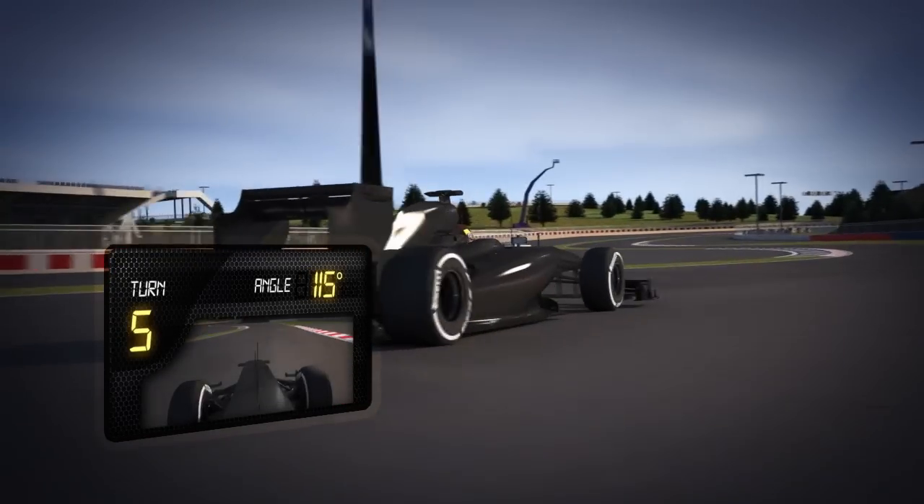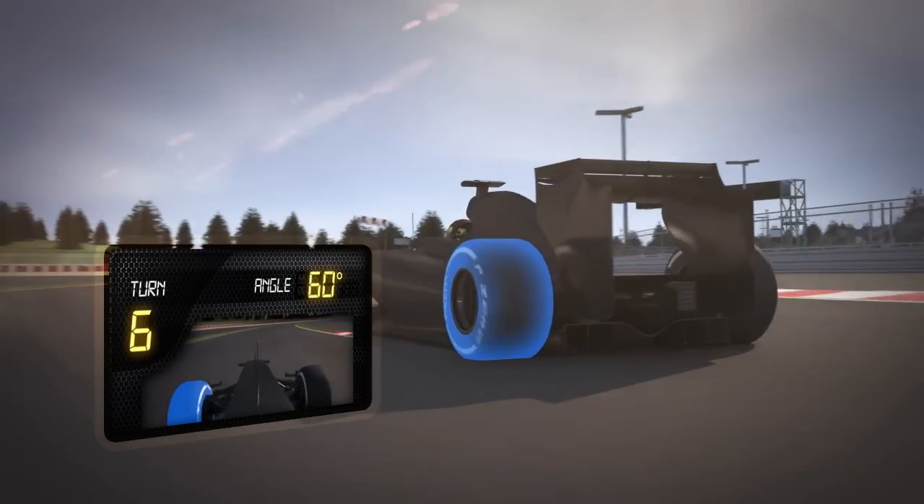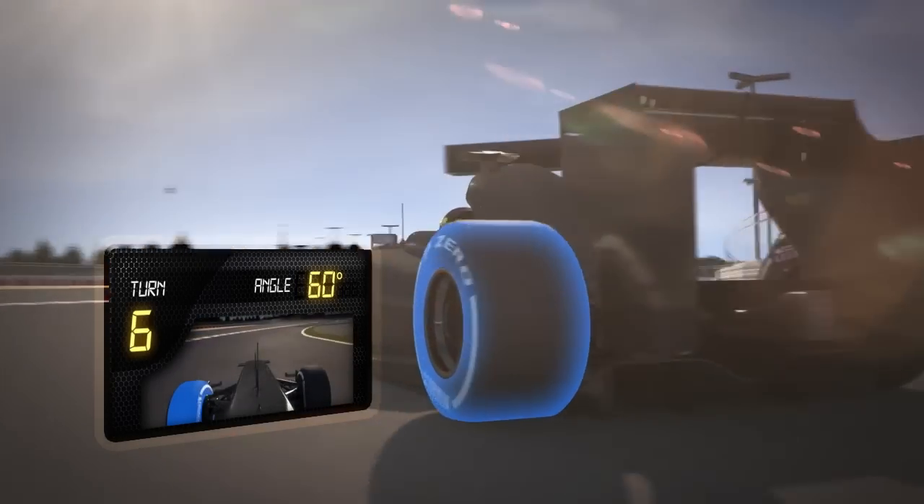Turns 4, 5, and 6 go from right to left to right. The heavily loaded lateral tyres have to ensure absolute driving precision so that the driver can hold the ideal racing line.